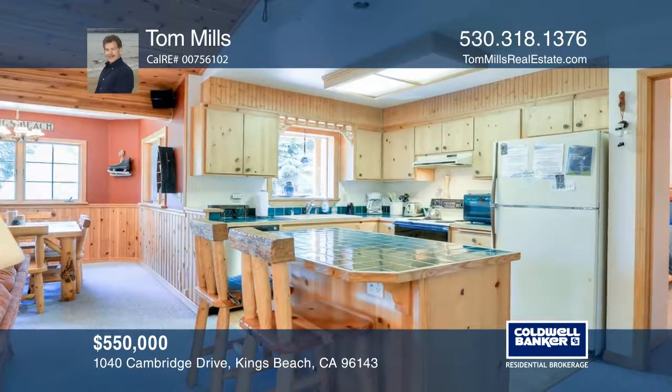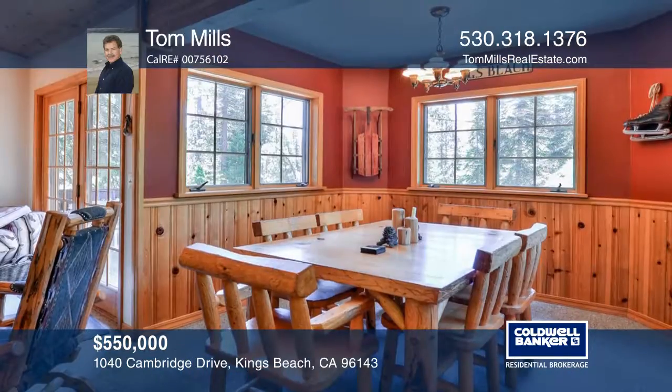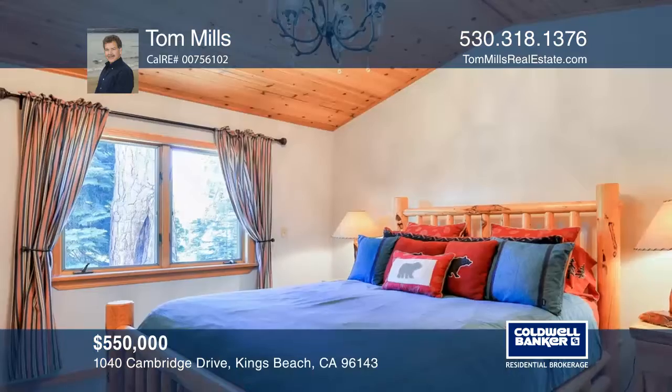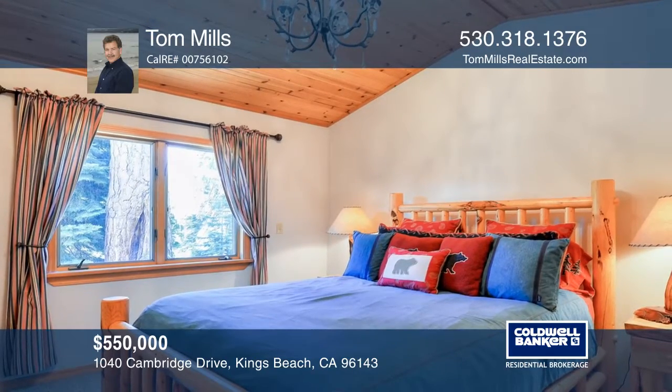The interior features an open living, dining, and kitchen area, vaulted pine ceilings, river rock hearth with a wood-burning stove, pickwick pine wainscoting, and wood windows.